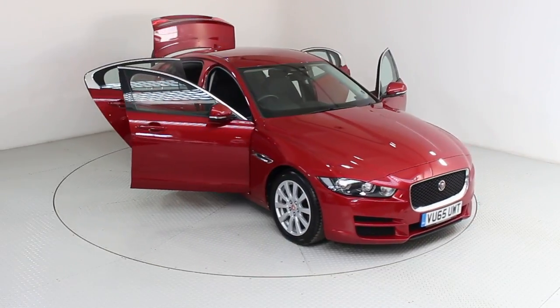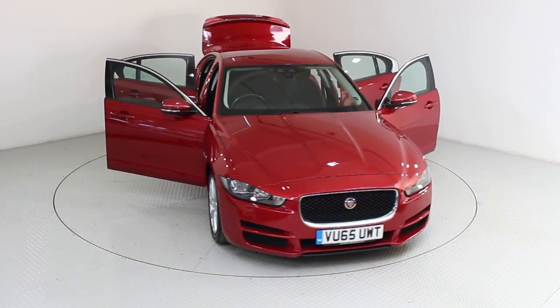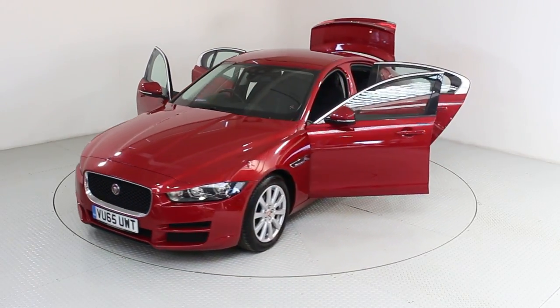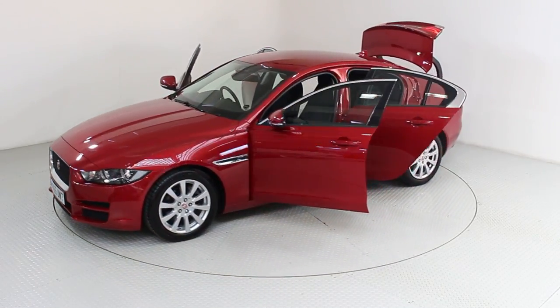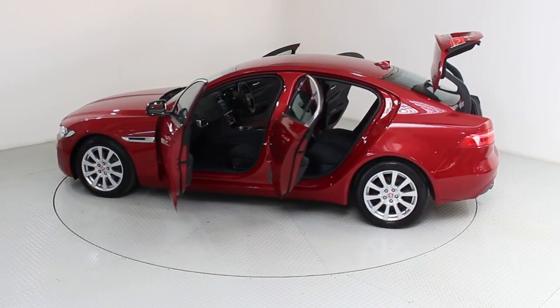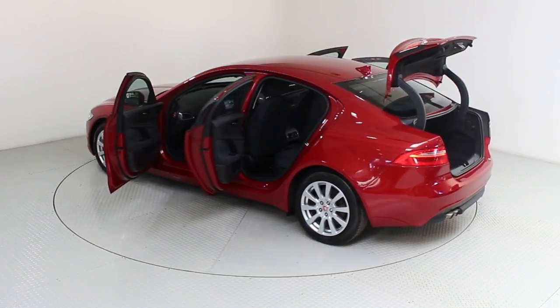Welcome to Used Cars of Bristol, an approved, trusted and award-winning car supermarket. With over 200 RAC inspected and approved BuyShore vehicles in stock and three indoor showrooms, why not visit us today and let us help you on your car buying journey.